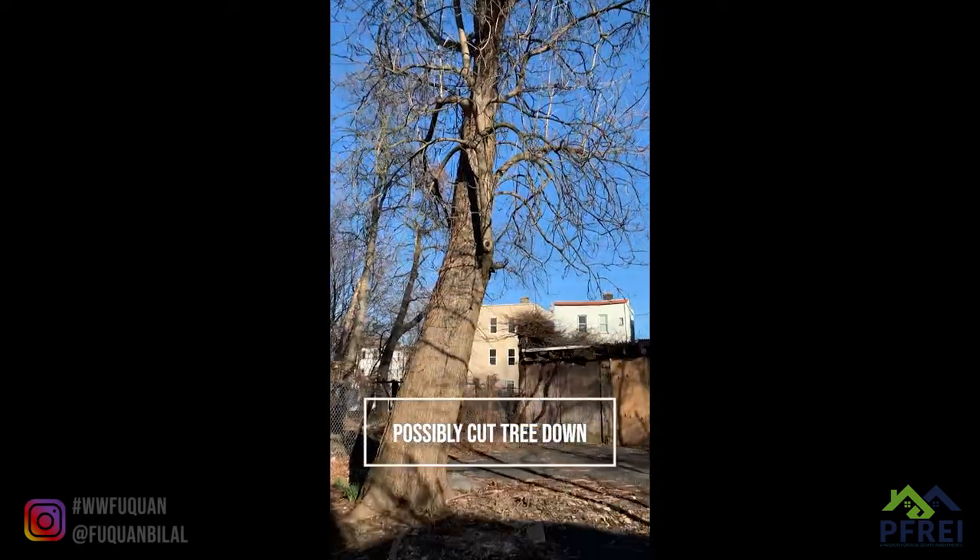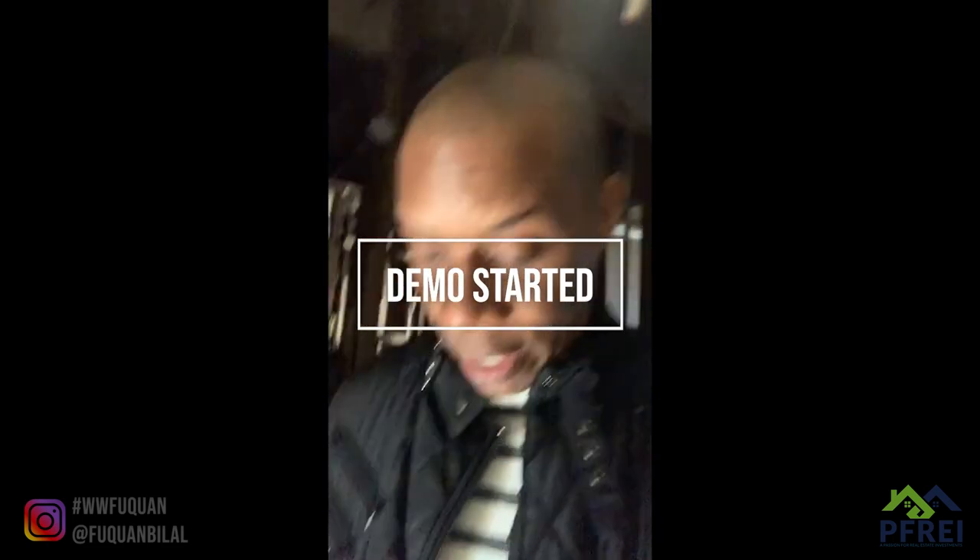This tree's gotta get cut for sure. I was coming today with my son to walk through and get the before footage and walk him through the beginning of the project, but the demo team apparently got started on this one already.